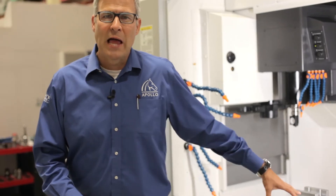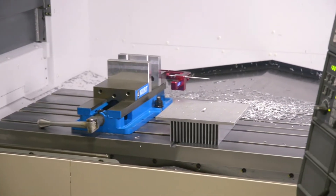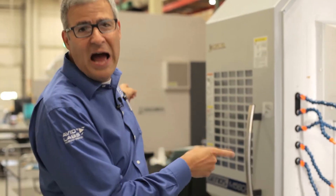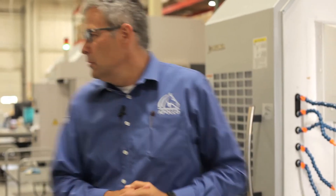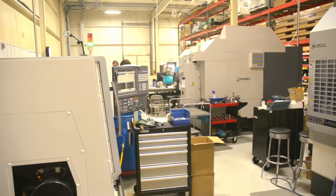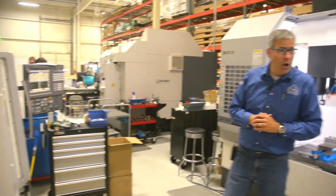This is a heat sink we're setting up for a grow light, so it goes into the grow industry. These two are Akuma 560 mills and over here we have two Akuma L400 lathes. They're incredible products.